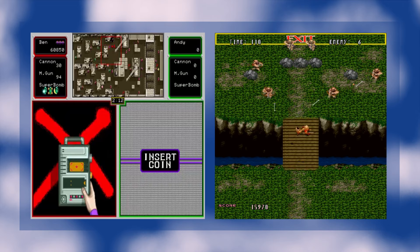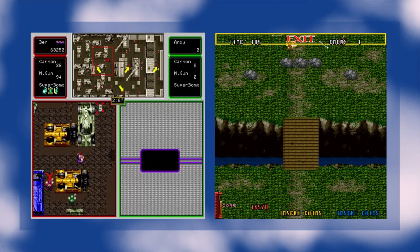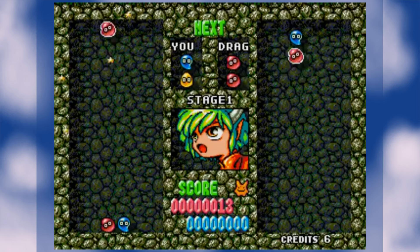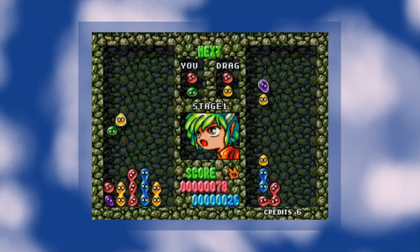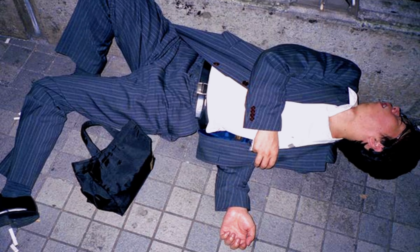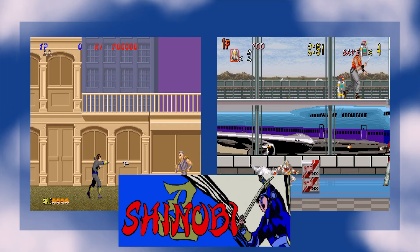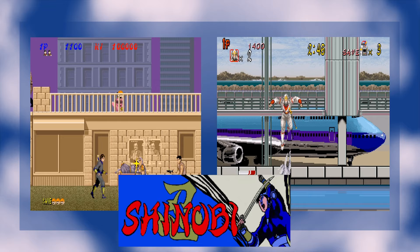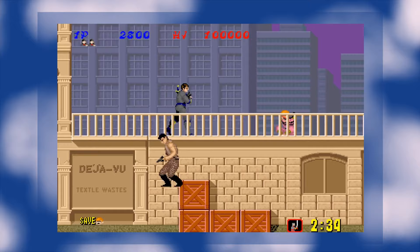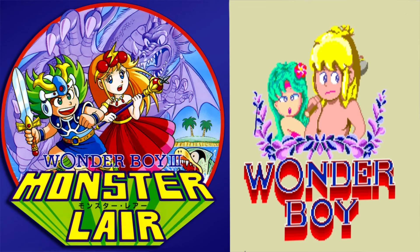I also predicted both Crackdown and Gain Ground — hidden gems in their day that have been re-released numerous times thanks to various Genesis collections and mini consoles. Puyo Puyo is on pretty much everything these days and since Sega owns the rights and they're lazy as hell, I assumed it would be here too. I also guaranteed you'd see both Shinobi and Shadow Dancer because how could you not — and here they are. Shinobi was only recently released for the Sega Ages line on the Switch, so it'll be interesting to see how it compares.